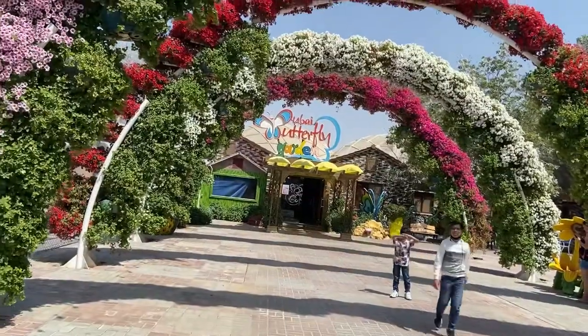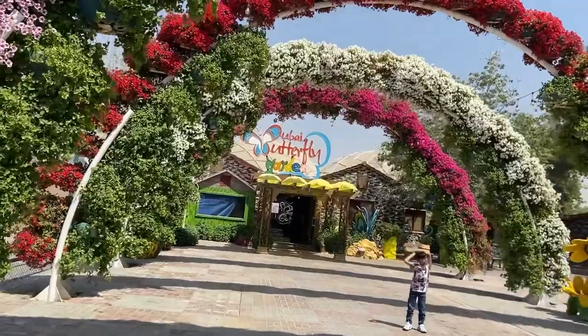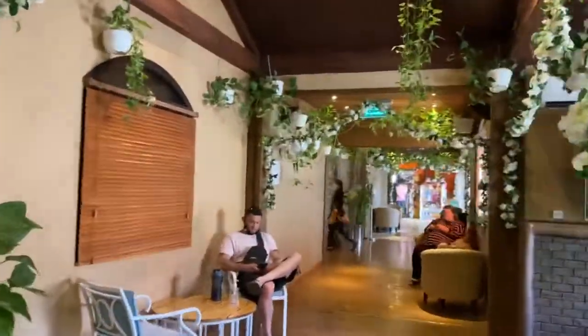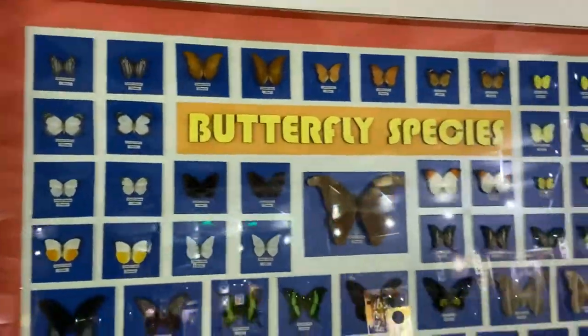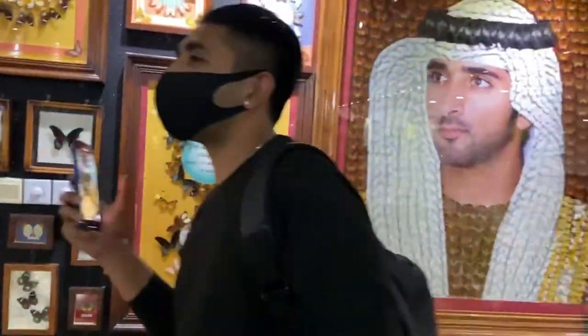Tickets are already purchased. Located right next to Dubai Miracle Garden, Dubai Butterfly Garden is claimed to be the world's largest covered butterfly garden, featuring 15,000 beautifully winged creatures across over 50 varieties of butterfly in different sizes and colors flying around visitors.